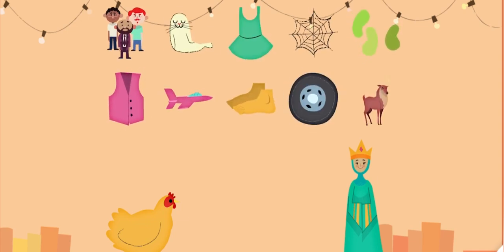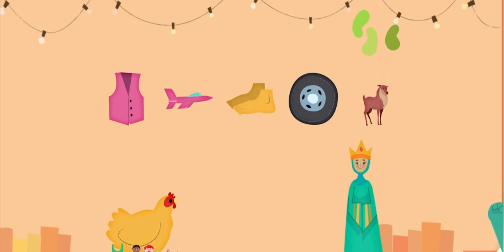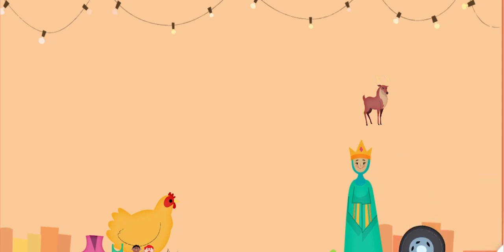Give the hen the words with the E sound. Give the queen the words with the E sound. Blood. Men. Seal. Dress. Web. Beans. Vest. Jet. Feet. Wheel. Deer. The End.